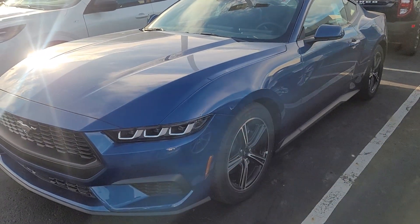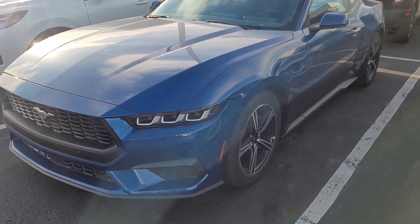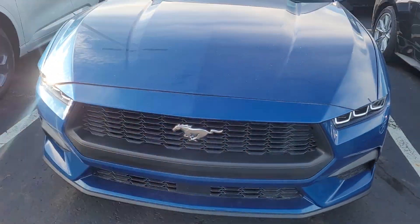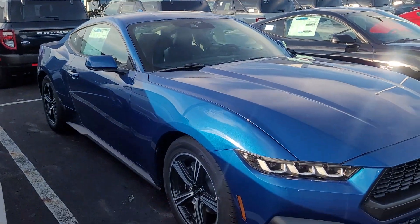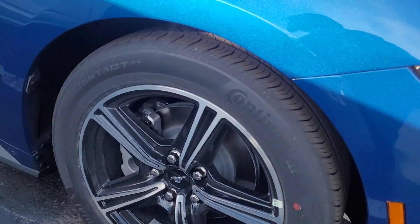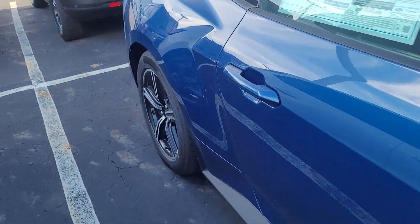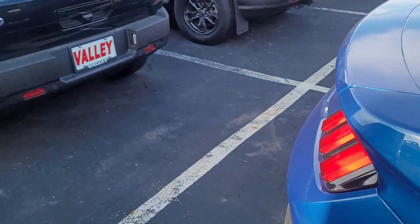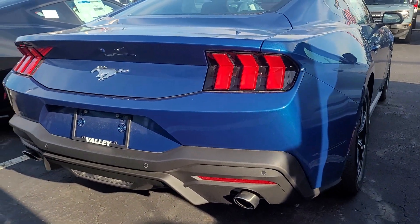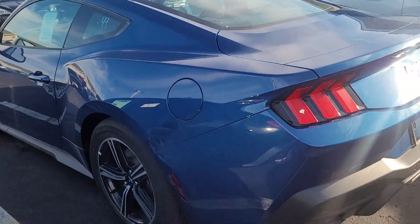Hi there, here's that 2024 Mustang that you inquired about — it is here and available. Since the wind's out it's probably going to be kind of hard to hear me, so I'm going to go around it real quick and then when I get inside I'll talk more about it. It's got the Continental tires on it, it's Atlas Blue, and it has 25 miles on it. This is the newly redesigned 2024.